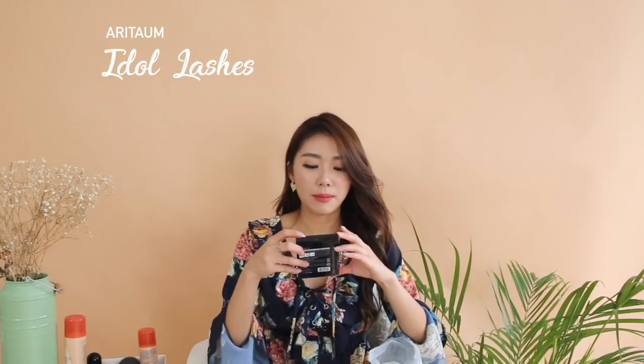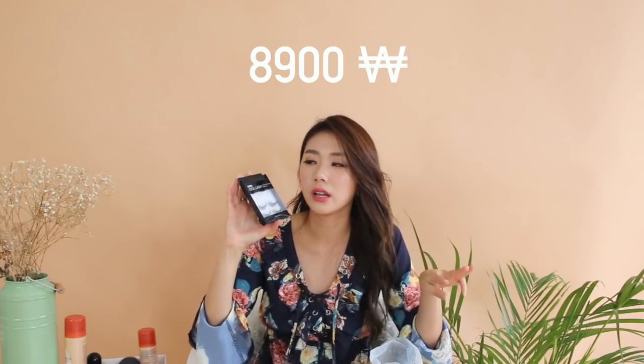Here I have Aritam Idol Lash. I bought three pairs for about 8,900 won — around $10 to $11. I love them because they're very, very natural and not too expensive. They're normal wispy ones with a very thin band, so it doesn't really look too obvious that you're wearing falsies. They blend very, very well into your makeup and your natural lashes.